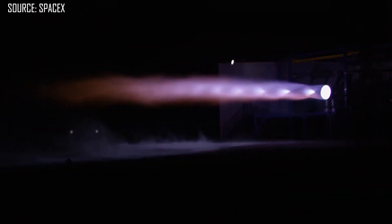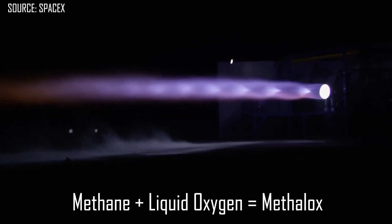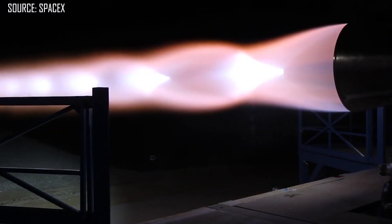Now the Starhopper is powered by their new Raptor engines. That is a methane and liquid oxygen engine, or methylox. This is a little different than the Falcon 9, which is fueled with RP-1 — that's rocket grade kerosene — and liquid oxygen. So even the engine is an entirely new concept for SpaceX.